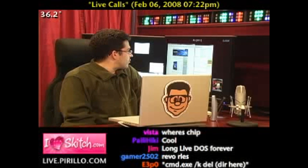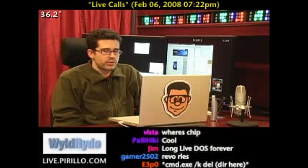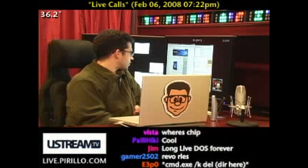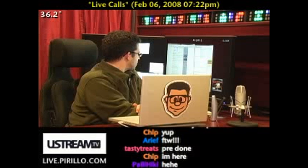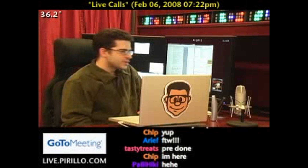If I remember right, it is Rebo uninstaller.com — a free uninstall program that should work with Windows Vista. They've just recently updated it, so I can't imagine it wouldn't. It has a Windows Vista logo on there.